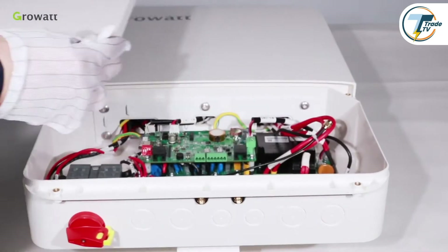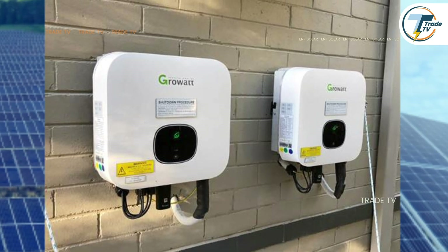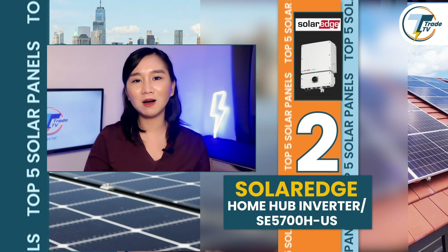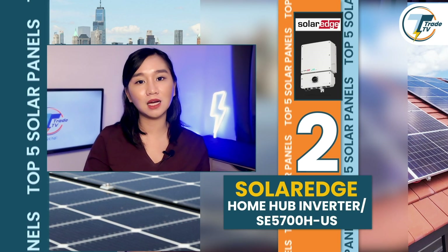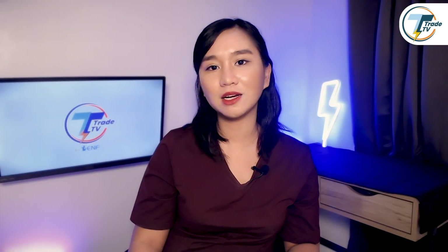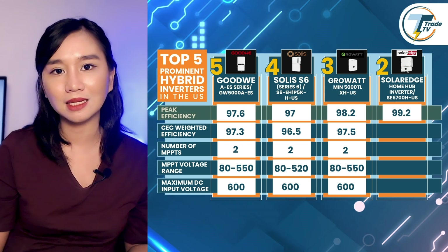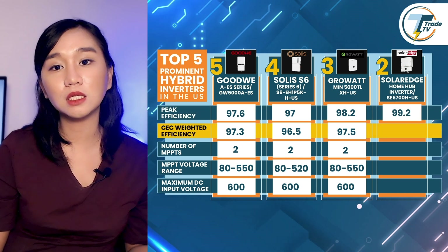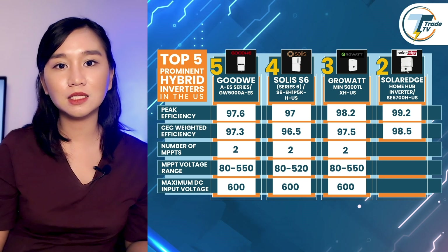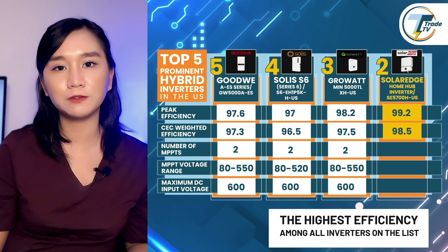The GrowWatt hybrid inverters are designed to meet various grid support and compliance standards, guaranteeing safe and efficient integration into residential energy systems. For number two on the list, we have the SolarEdge Home Hub inverter. This highly efficient hybrid inverter is specifically designed for residential solar energy systems. It delivers a peak efficiency of 99.2 percent and a CEC weighted efficiency of 98.5 percent — the highest efficiency ratings among all inverters on this list.